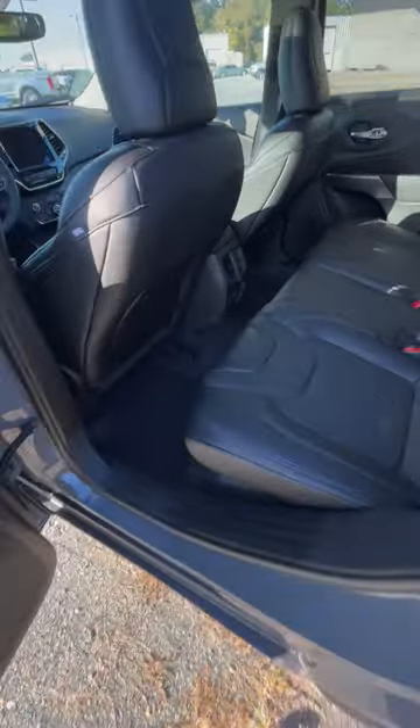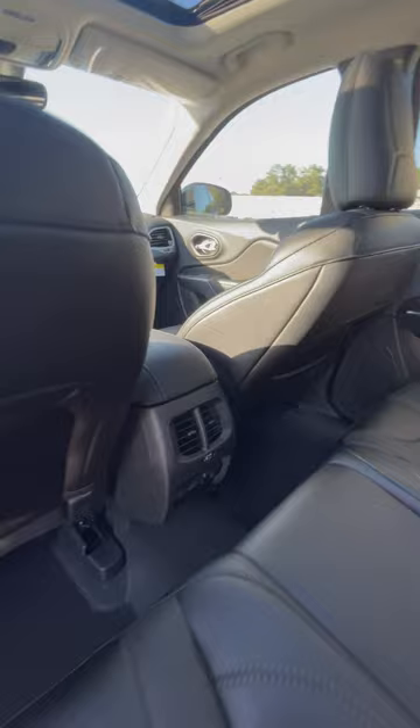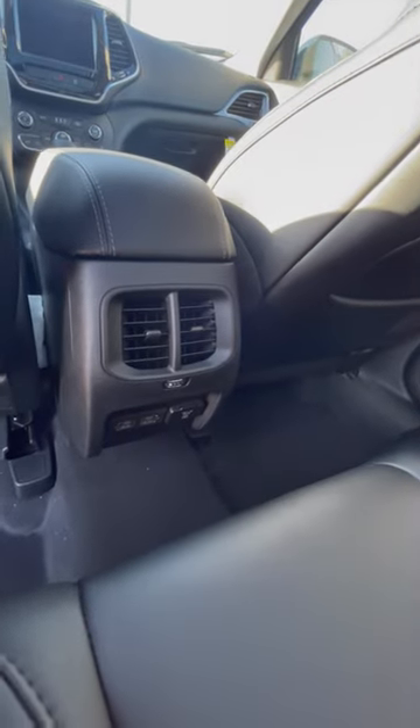Reason number four: you have these very nice spacious back seats that are leather and you have a big panoramic sunroof. Plus you have charge ports right down here and air vents for your passengers.